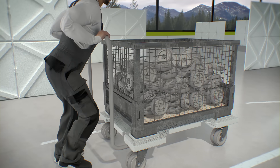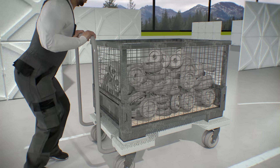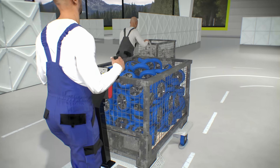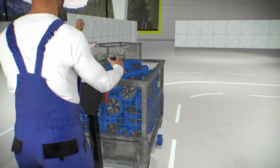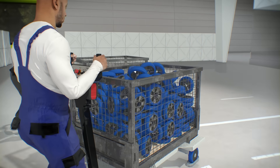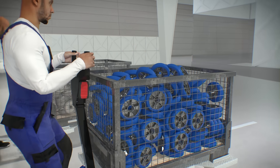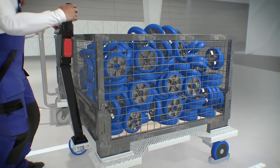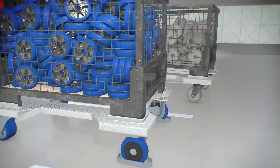If physically strenuous activities such as pulling and pushing loads are part of everyday life, muscular and skeletal problems are the most common reasons for people being unable to work. Avoid breakdowns and optimize your logistics processes at the same time. With the Blickle ErgoMove series of electric drive systems, even heavy loads can be easily maneuvered.